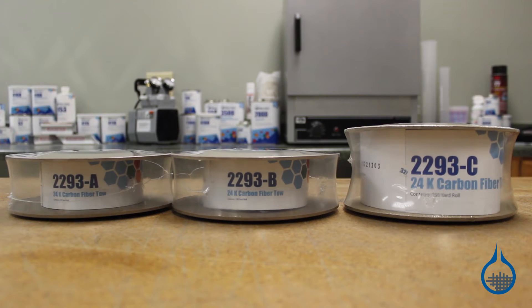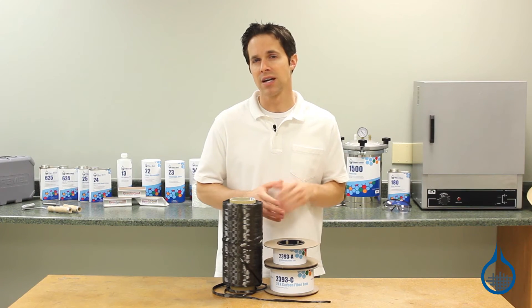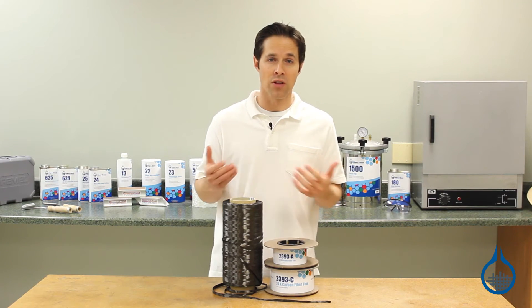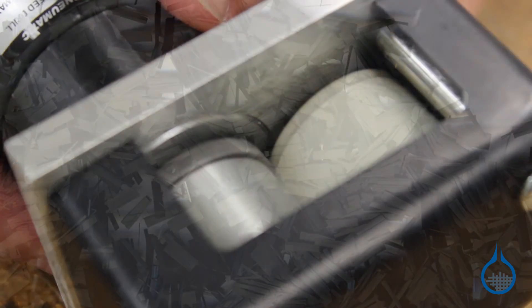This tow is ideal for adding directional reinforcement to other structures and for fabricating pieces that combine high strength and low weight. It can also be used with a filament winder to create tubes, or with a chopper gun to create chopped graphite fibers.